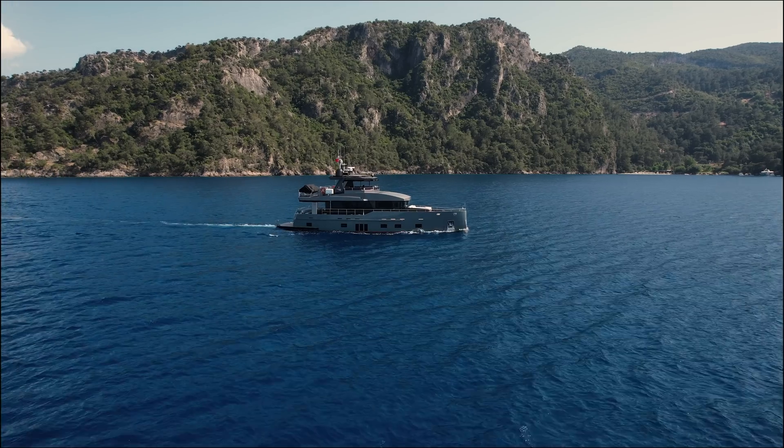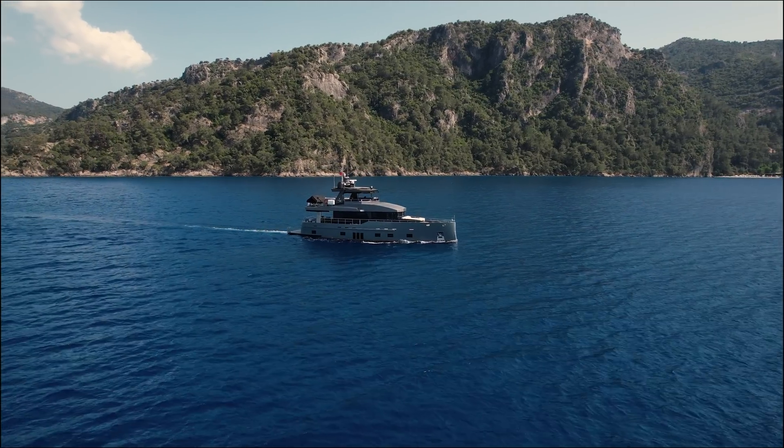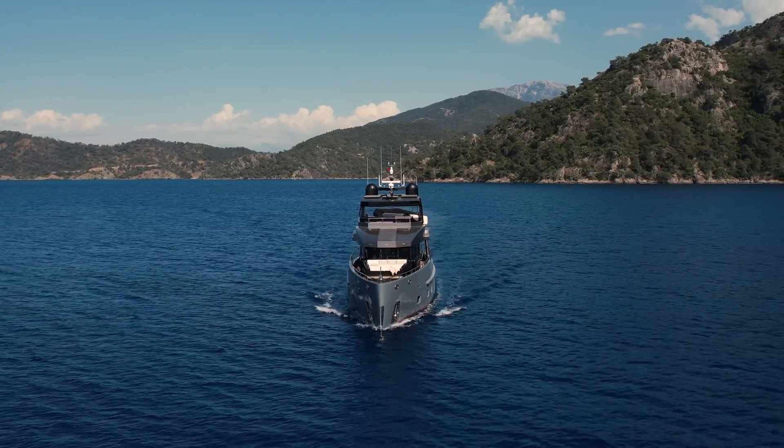Displacement. Each boat is made to perform a specific task. One of the factors defining a yacht's performance is displacement, or in simple terms, the boat's weight.